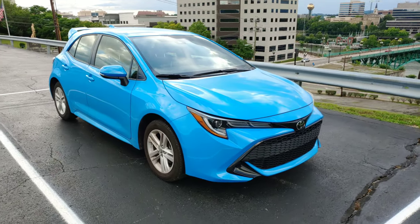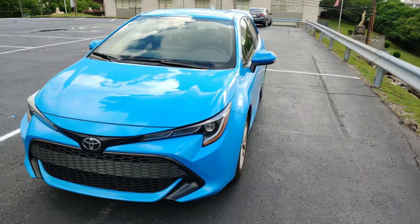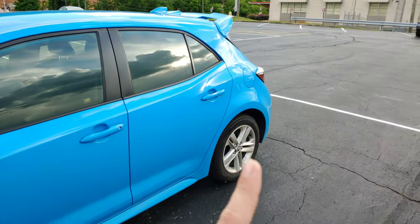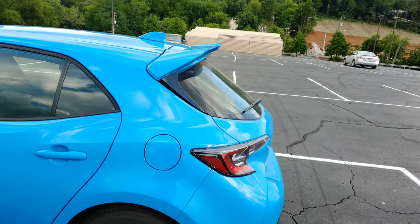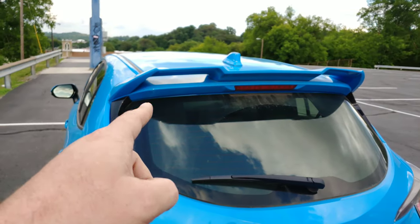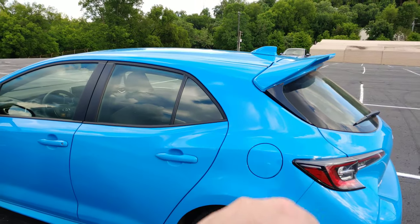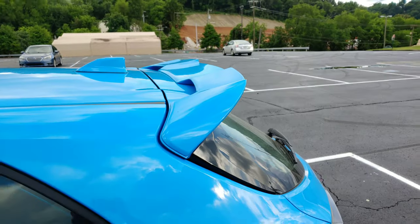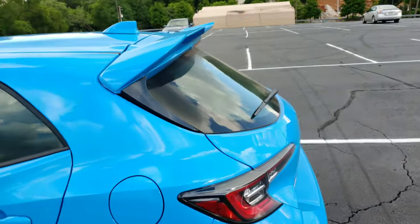I got it in the fun blue — I think they call it flame blue. It's got a bunch of cool features; I'll go inside and everything. The car is filthy because it's been on the road — I've actually taken a few road trips with it. When I bought the car, I got it with the optional TRD wing. This wing doesn't usually come on the car in the SE model, and the car looks really sad without it, so I paid extra to have the wing put on at the factory.